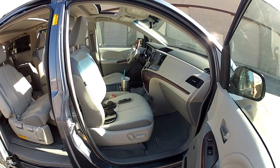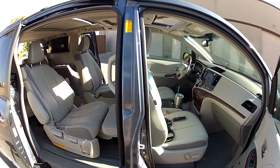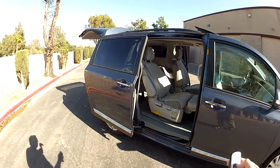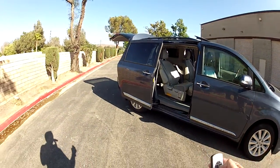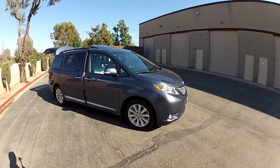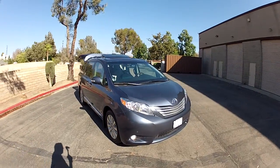It has dual powered front seats and headsets for the DVD entertainment system. We'll be showing you all the interior features. This is an all-wheel drive — that's 4x4, ideal for snow conditions.